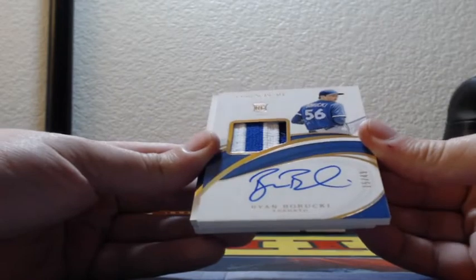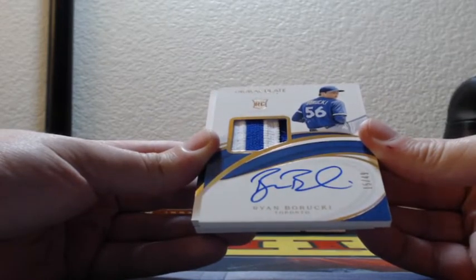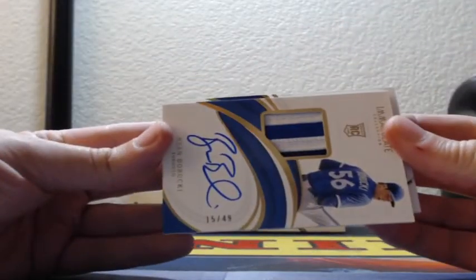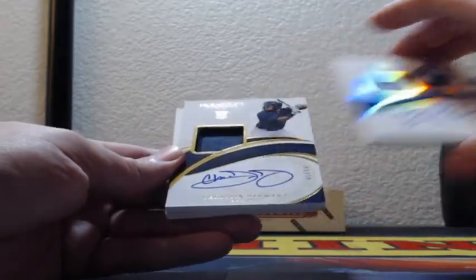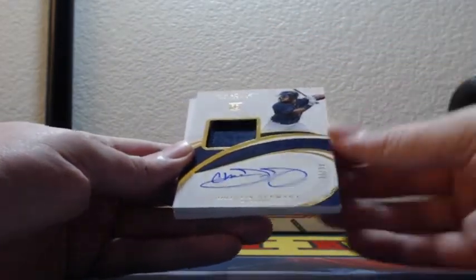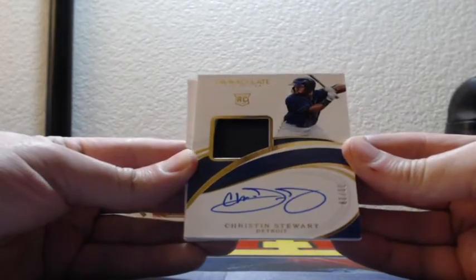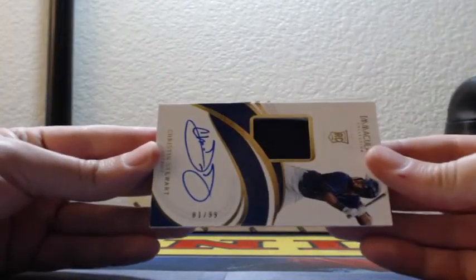RPA, two-color patch auto — Ryan Borucki, 15 out of 49, on-card, two-color patch in the window for the Blue Jays. And another RPA back-to-back: Christian Stewart, numbered 81 of 99, Detroit Tigers RPA, single color in the window.